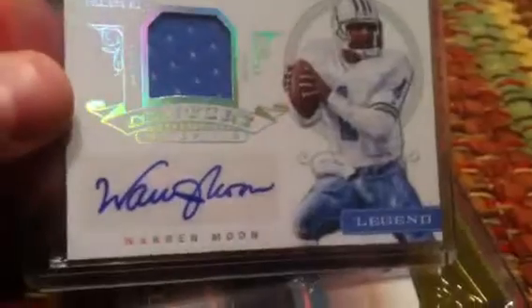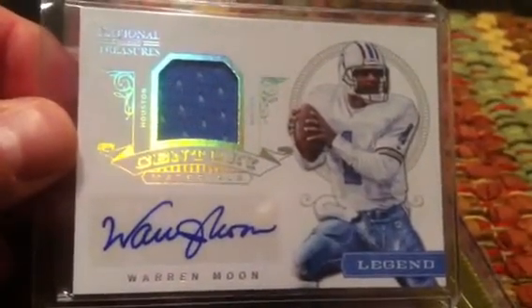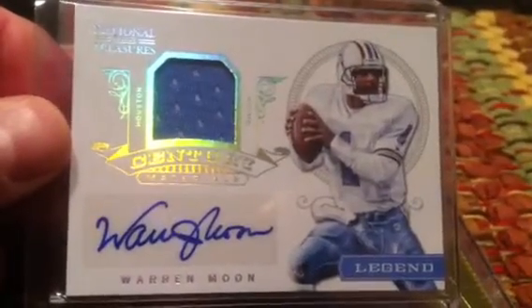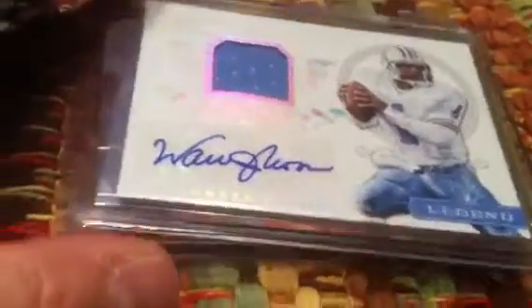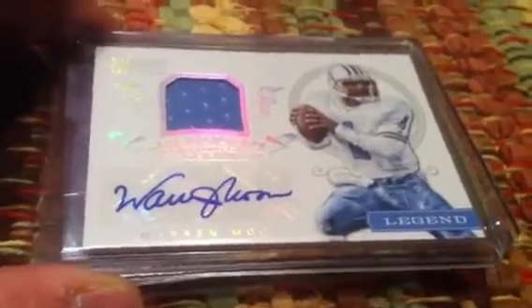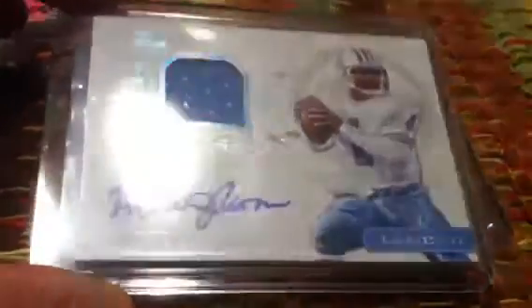Lynn pulled this in a case break and it was a Warren Moon autographed jersey from National Treasures. I've heard a lot of people complain about National Treasures this year — I still like them. Beautiful cards, and the fact that they keep putting Hall of Fame players in them is awesome. Otherwise I'd eventually run out of PC and only be able to collect Cowboys and a few Texans and Huskers. Beautiful signature, great card. Thank you very much Lynn, I appreciate that.